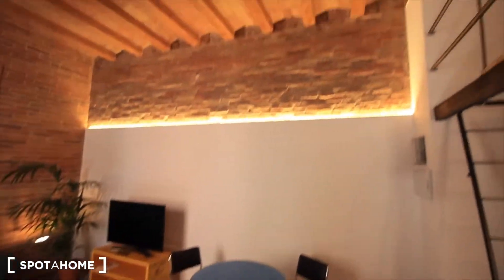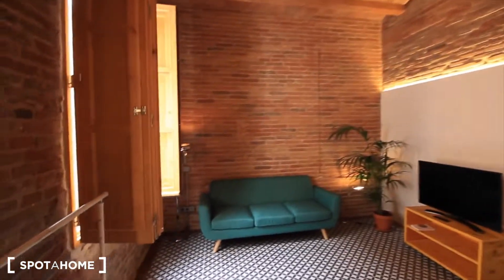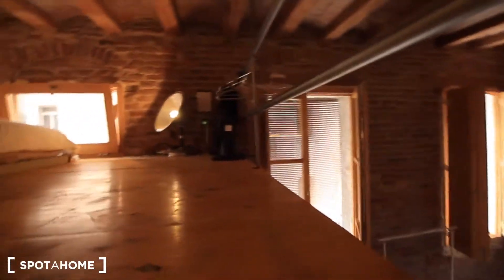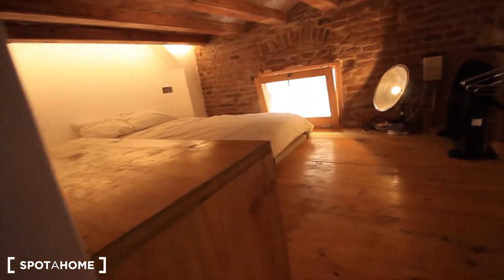So, it's a really, really nice, really tall space. Well, let's go upstairs and see the bedroom.